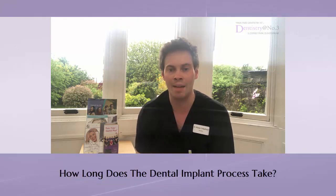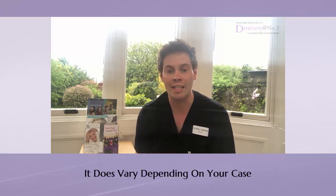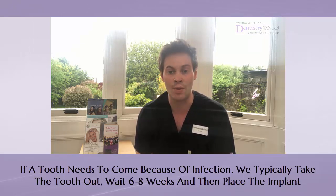How long does that process take? This varies depending on the case. If a tooth needs to come out because there's an infection, or the tooth has broken down, what we typically do is take the tooth out, then wait six to eight weeks, and then place the implant at that time.